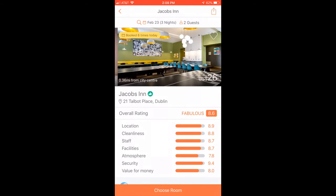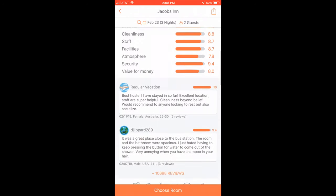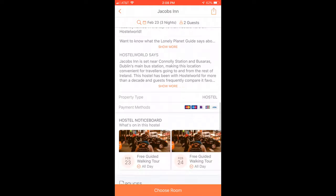My favorite part is you can see pictures of the hostels — I want to know exactly where I'm going to be staying. You can scroll through and see the common rooms, the kitchen, the beds, the lockers, anything that you're concerned about. There are filters you can use to narrow down your search. I like to stay in a hostel that is 8.0 and above on their 1-to-10 ranking system. Another big factor for me is how close to the center of town the hostel is — the Hostel World app shows that right on the picture, exactly how many miles your hostel is from the center of town. It's extremely informative and I highly recommend you download it.